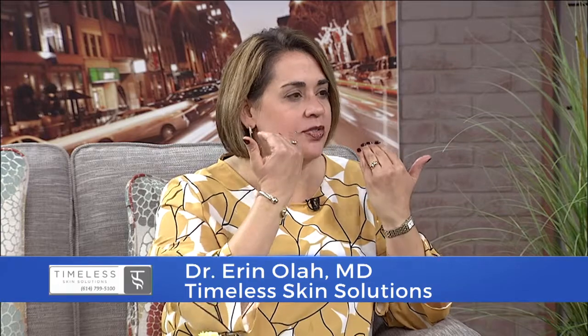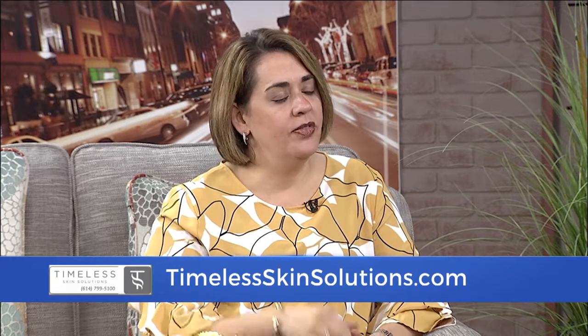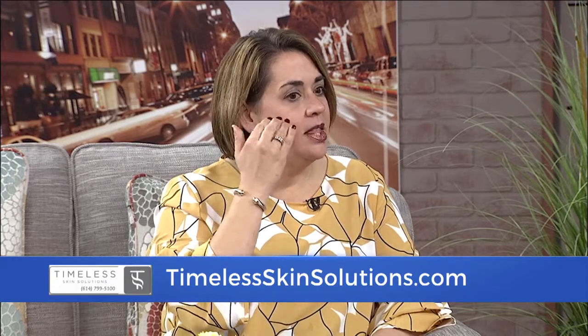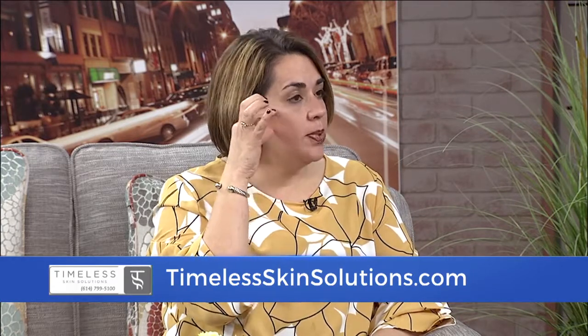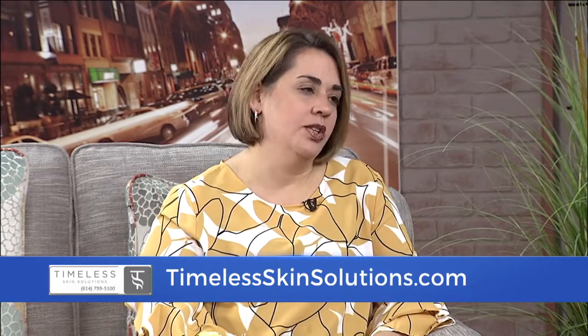Voluma is a filler — it's a hyaluronic acid filler used to fill mainly the mid face, the mid portion of the face, where everything tends to fall, unfortunately, as we age. This can create deeper lines in this part of the face and the lower face. Often if we can reestablish the cheekbones or the mid portion of the face, we can lessen the changes in the rest of the face.